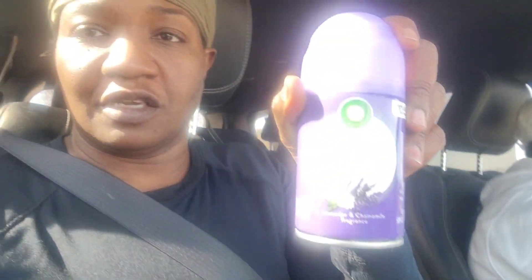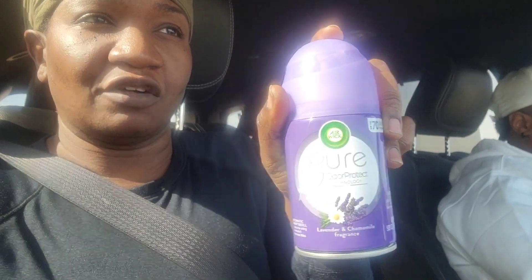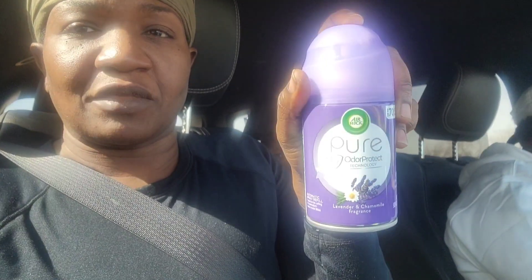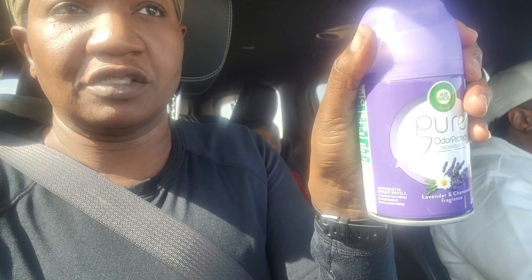Then we have this Airwick Pure Odor Protect in Lavender and Calamone. They had this on for 10% off of $6, making it $5.40, and there is a $1.75 coupon. We needed this, so that's what I was aiming for. This is $6 without coupons or anything.